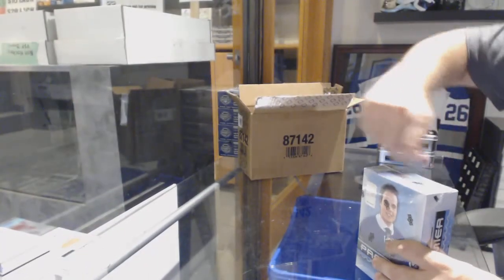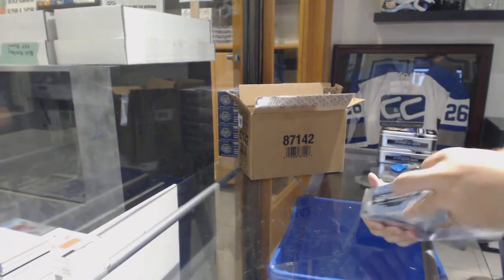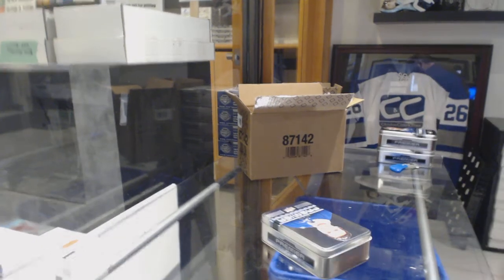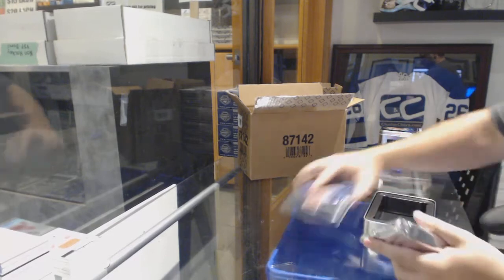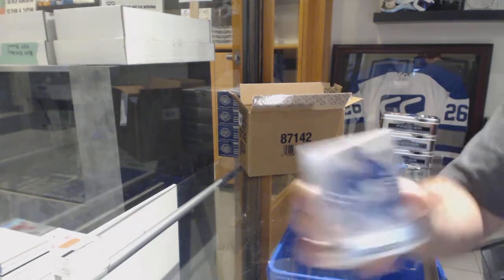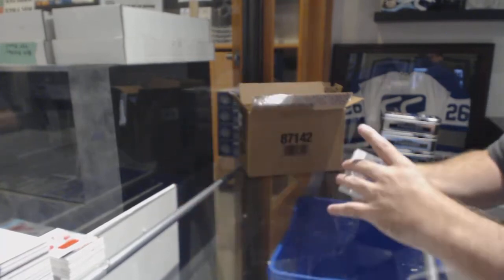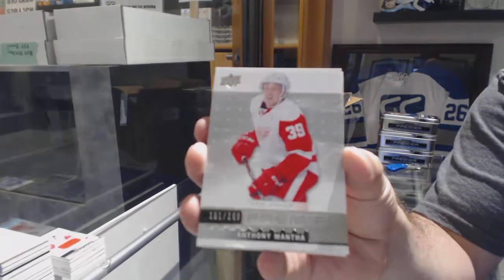Bouchard's falling a bit right now, not crazy yet. Sipo, are you happy with Quinn Hughes? For the Maple Leafs, Freddie Andersen. For the Red Wings, a $2.99, Anthony Mantha.